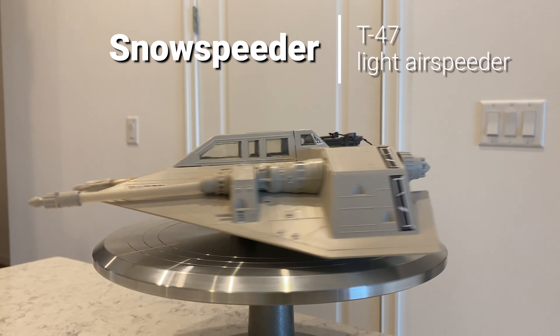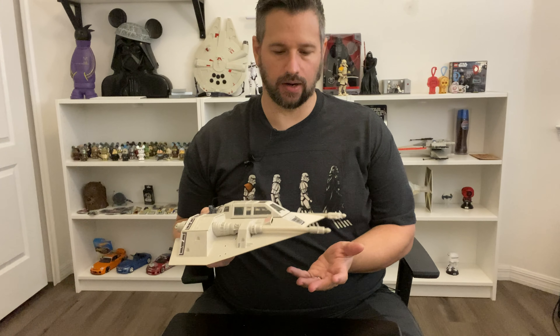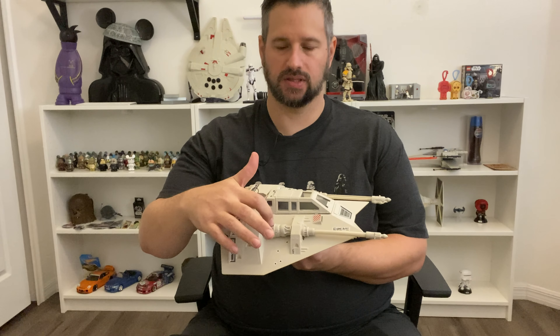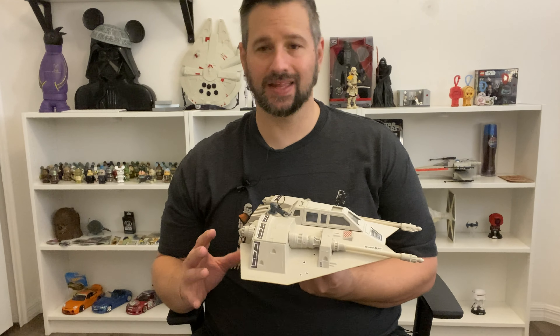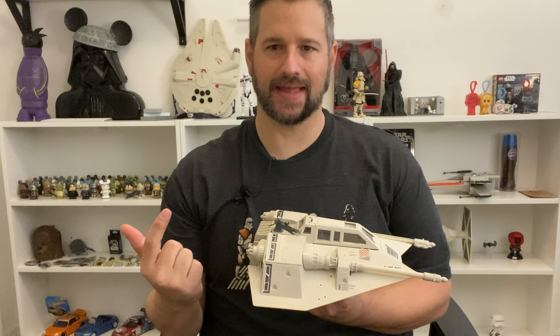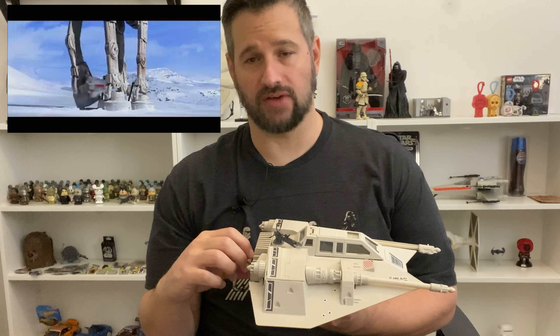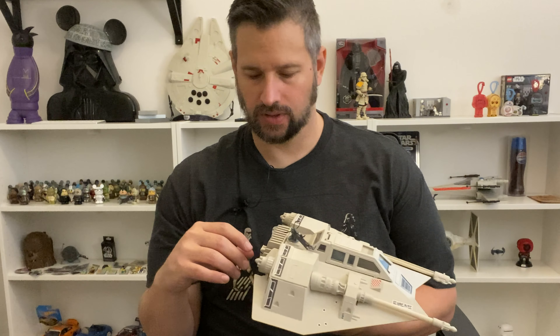When you absolutely, positively have to take down an AT-AT Walker on a snowy planet — Snowspeeder. This one is probably one of the hardest to get all the parts for, because there are so many little parts that come off. The thing that is not original on this one is the little block and the harpoon — the harpoon they used to take down the AT-AT by shooting it and swinging around the legs. This gets lost on everybody's ship so badly that the original ones are almost impossible to find, and if you find them they're ridiculously expensive. So I had to buy a reproduction one — that's why it's so white versus my gray ship.